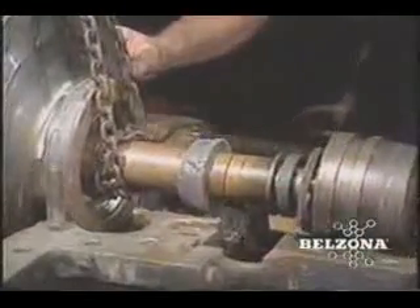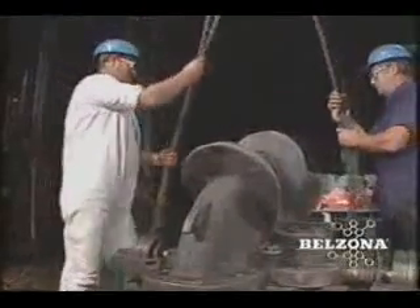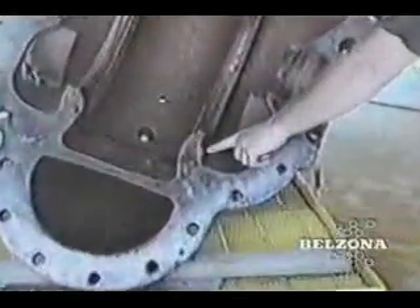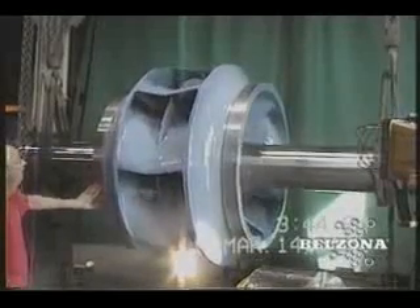For pumps of all sizes and designs, Belzona has experience in rebuilding and protecting these expensive and vital pieces of machinery. The use of Belzona rebuilding and coating systems can reduce operating costs, extend the life of your valuable rotating equipment, and save your organization time and money.